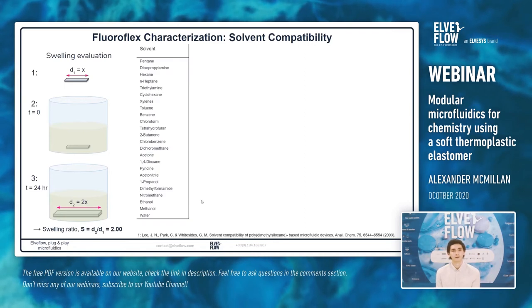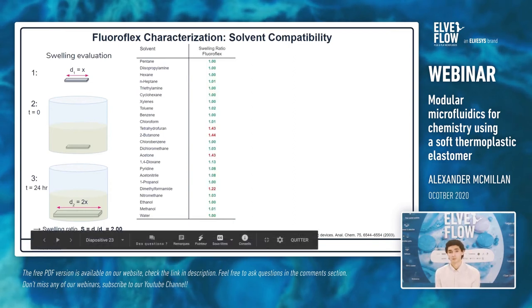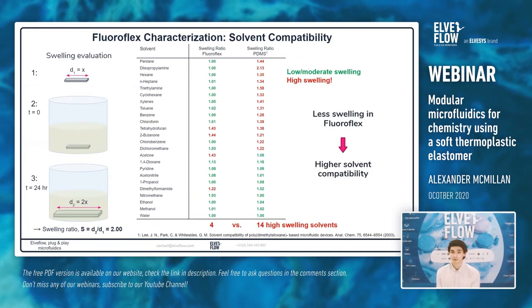Looking at a list of very common organic solvents and comparing the swelling ratios for Fluoroflex versus PDMS: swelling ratios in green indicate low to moderate swelling solvents — probably usable — while ratios in red indicate solvents that highly swell the materials, often destroying devices. We can see right away that while Fluoroflex isn't completely resistant to all solvents, it shows significantly improved solvent resistance compared to PDMS, especially for nonpolar solvents such as hexane, toluene, benzene, and chloroform, which are very important for a lot of chemistry. Less swelling in Fluoroflex essentially means higher solvent compatibility.